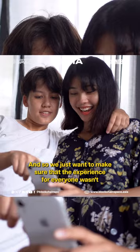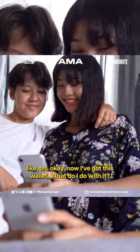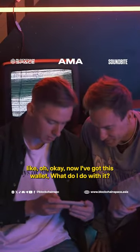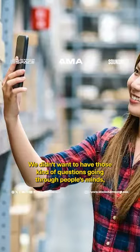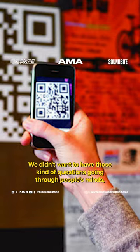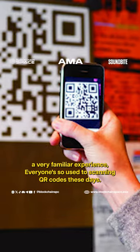We just wanted to make sure that the experience for everyone wasn't like, 'Now I've got this wallet — what do I do with it? How do I make transactions?' We didn't want to have those kind of questions going through people's minds. We just wanted it to be a very familiar experience.